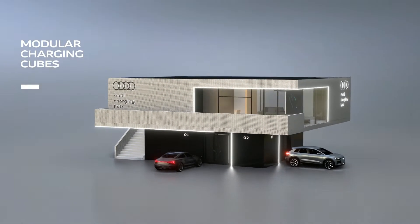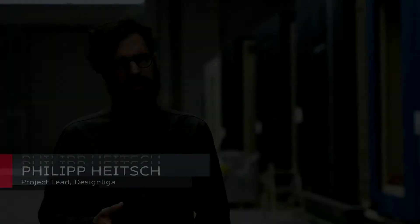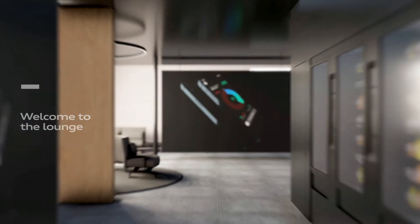The Audi charging hub is a public charging network, meaning anyone can charge. While the customer is charging, we also want to offer them a premium experience, which we do with the lounge area on the upper floor.